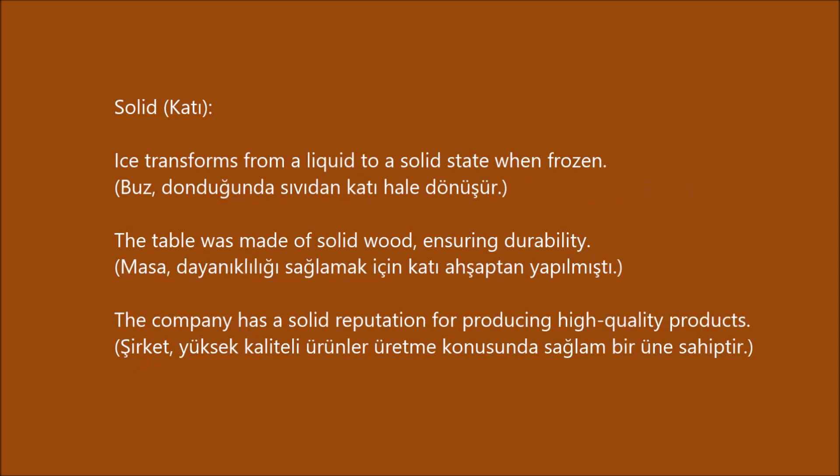Solid. Ice transforms from a liquid to a solid state when frozen. The table was made of solid wood, ensuring durability. The company has a solid reputation for producing high-quality products.